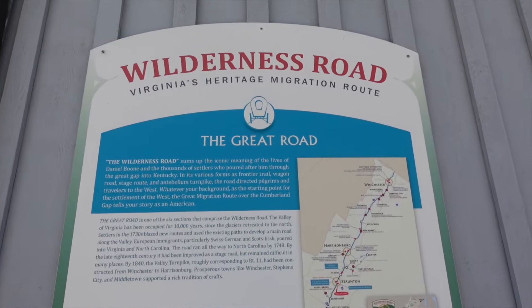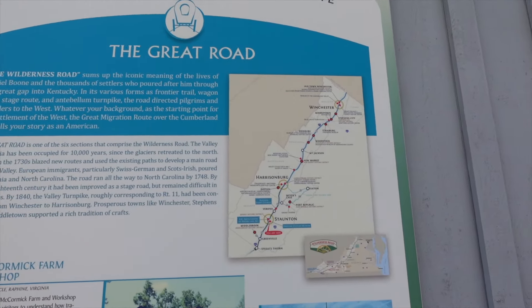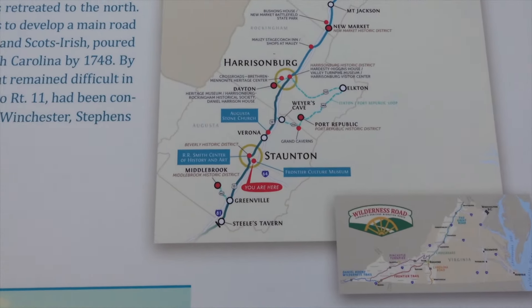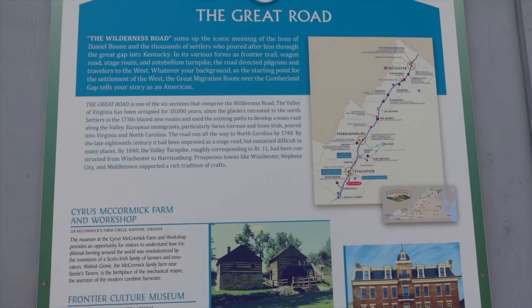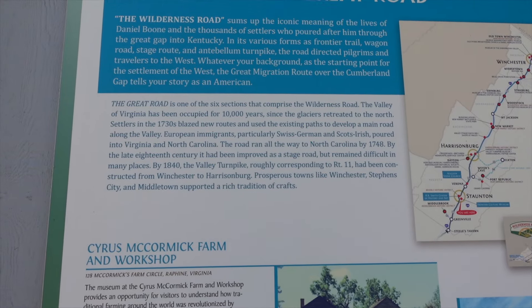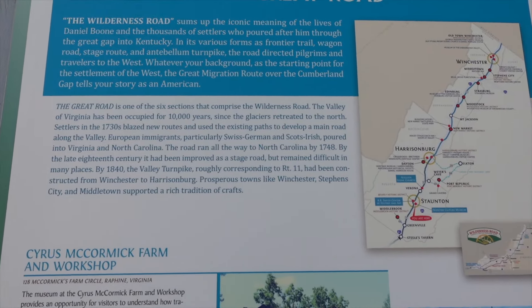Right up here it talks about the Great Wilderness Road — Virginia's heritage migration route. You can see it cuts up through the valley, and pretty much follows Interstate 81. Here we are in Staunton, Virginia, Augusta County. The Great Road is one of six sections that comprise the Wilderness Road. The valley of Virginia has been occupied for 10,000 years, since the glaciers retreated — since the end of the last ice age.